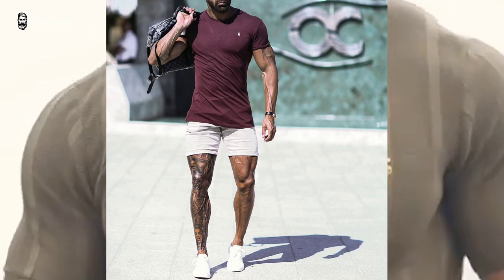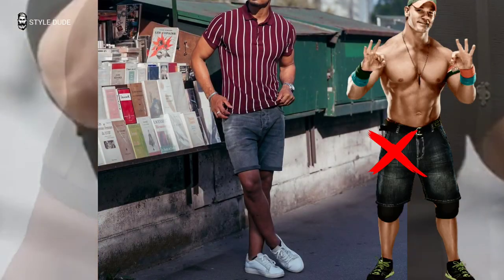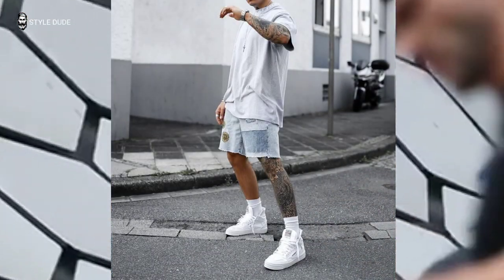The third option is a little more controversial: denim shorts. Don't fall into the John Cena trap. For length, don't go overboard in either direction, and most importantly, don't think they go with every outfit.